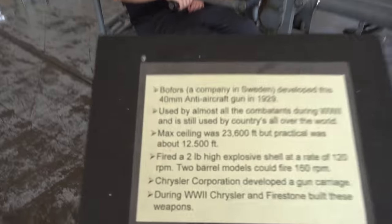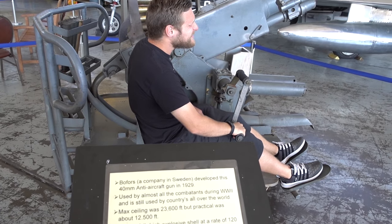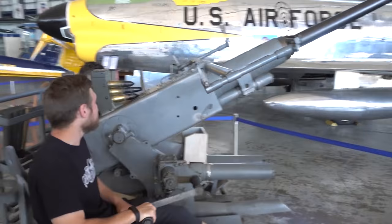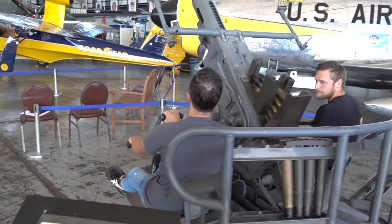This is a 40 millimeter anti-aircraft gun developed in 1929. Max ceiling was 23,000 feet, so if you're 23,000 feet or below, you're in trouble. Look how big those bullets are. Could you imagine those going off right next to your eardrum? Fired a two pound high explosive shell at the rate of 120 RPM.